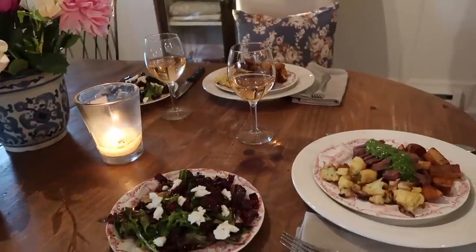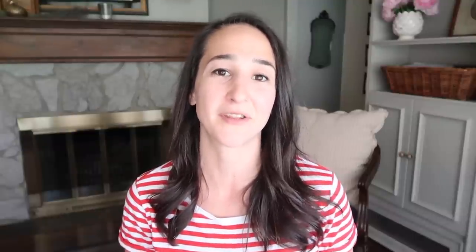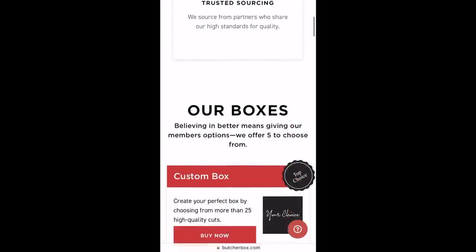It is our 16-year wedding anniversary coming up soon and we're going to do a date night in, which is just something we enjoy doing. So we are actually partnering with ButcherBox on this video. We have partnered with them in the past and they just have such high quality meat, which we really appreciate. It is something we really value in our household — 100% grass-fed beef.